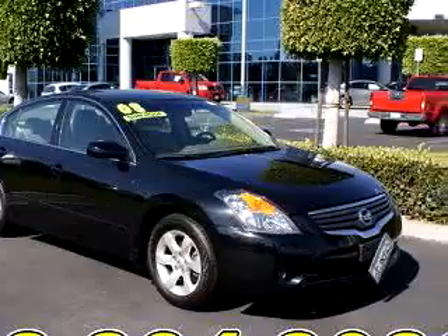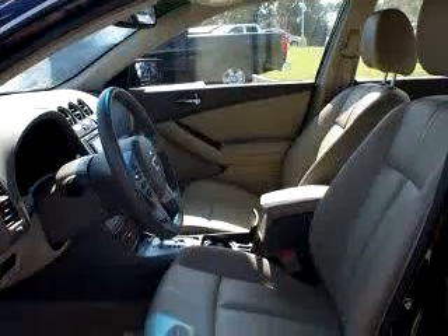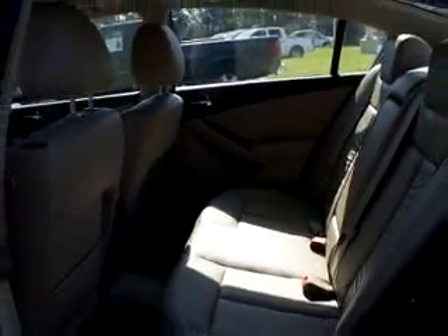Check out this Black '08 Nissan Altima 2.5S SULEV, equipped with a 4-cylinder engine and an automatic transmission, with only 11,321 miles.